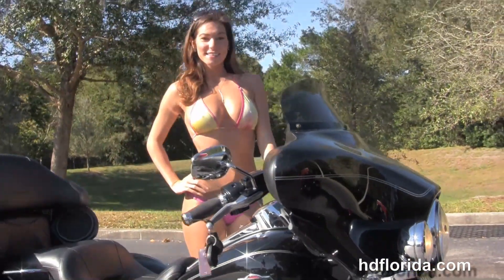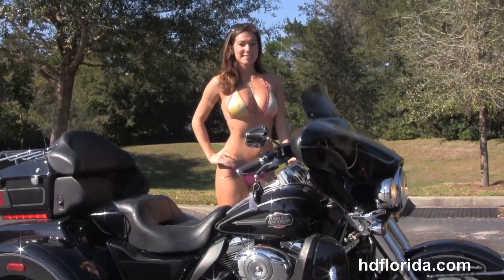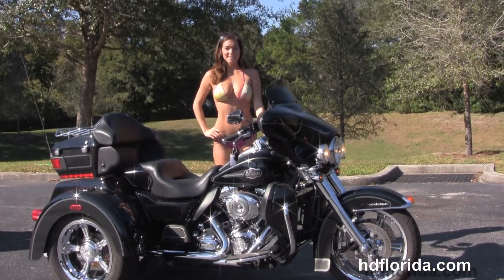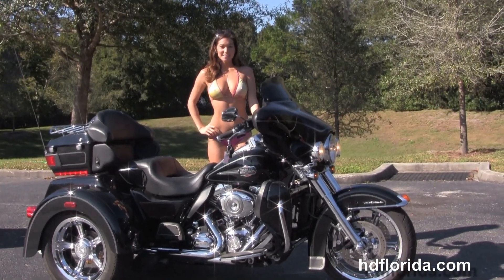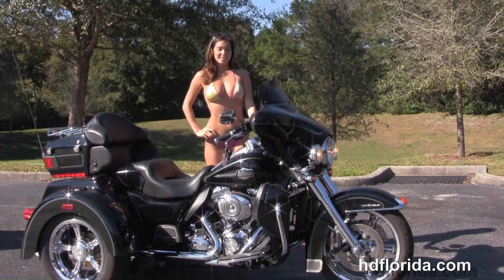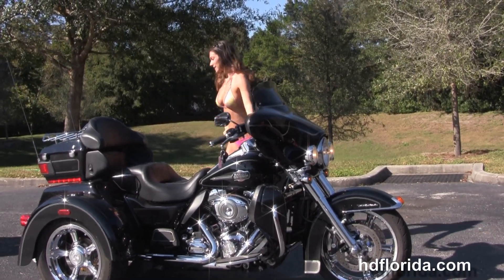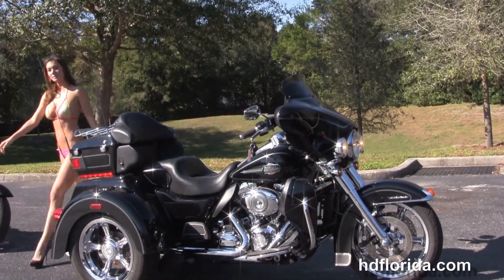Here at the world famous Harley-Davidson Newport Richey, all our bikes are fully serviced and safety inspected. We take anything on trade — cars, boats, campers, property — you name it, we take it, as long as we don't have to feed it. We are rated number one in customer service and have over 1,200 new and previously enjoyed motorcycles to choose from, and we ship used bikes anywhere in the world.